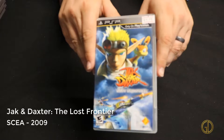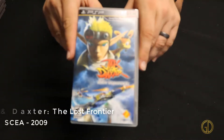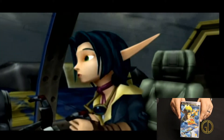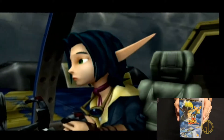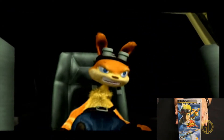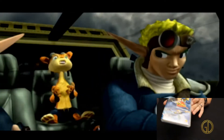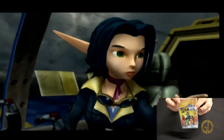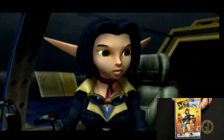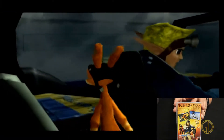Up next we have Jak and Daxter: The Lost Frontier, released by SCEA in 2009, and this is an awesome Jak and Daxter game. You play through the storyline having a blast with the characters you know and love from other Jak and Daxter games. You get all the same quirky humor you'd expect, the same solid gameplay, and the game overall is just a blast. I love being able to have a Jak and Daxter game on the go — I would love to see an even more modern version of one.